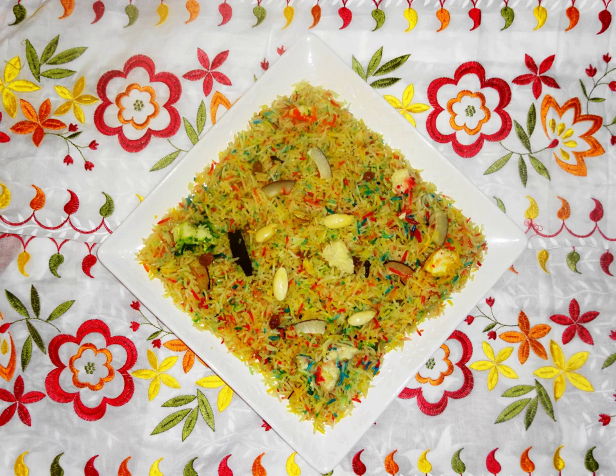Dating back to Mughal India, zarda had a variation with an addition of small fried sweetmeat pieces. This dish was a favourite of Emperor Shah Jahan and was often made on his request. This rice dish was made for guests at special banquets, and is still eaten to this date in parts of Khyber Pakhtunkhwa province in Pakistan.